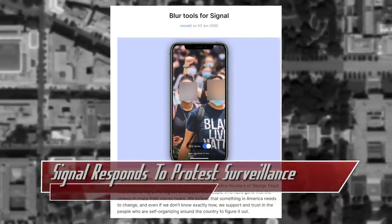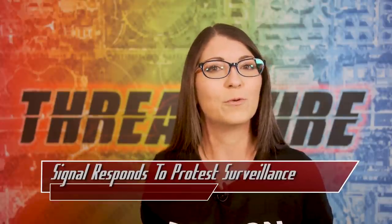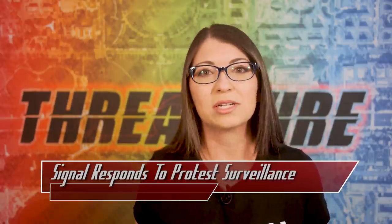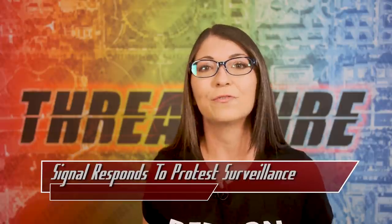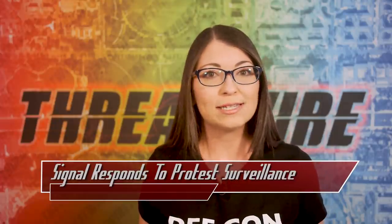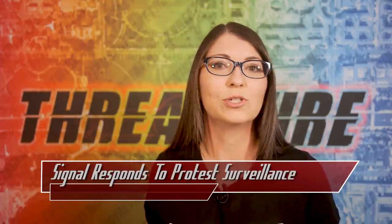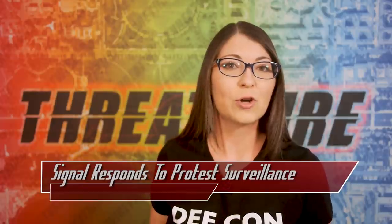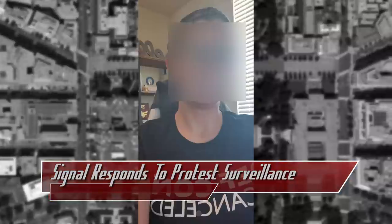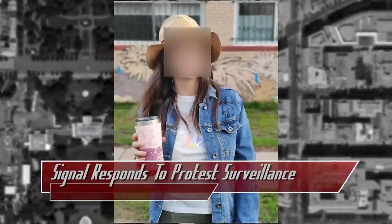Encrypted messaging app Signal has responded by announcing a new blur tool that can allow you to hide faces in your photos before sharing them, which can be used at protests. Signal creator Moxie Marlinspike said the newest version of the application for iOS and Android includes the blur feature within the image editor. All processing happens locally, and since it does not detect every single face every time, you can also use a brush tool to blur faces manually. There are a couple of examples in this video showing a photo taken within Signal and one taken weeks ago.